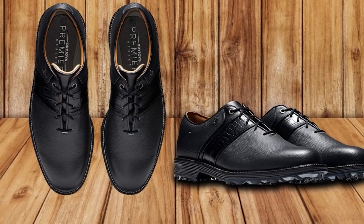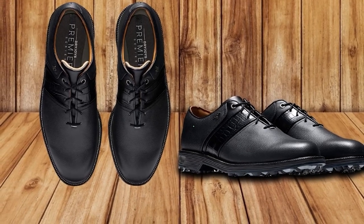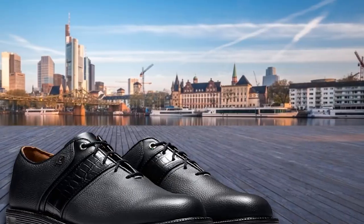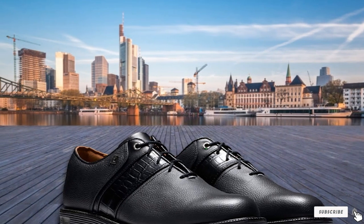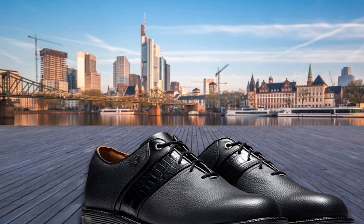One thing we would say is that it is a shoe that needs to be worn in for a round or two. We picked up a blister on our first outing, but once over that, the Ortholite Fitbed insole makes this one of the comfiest shoes you're likely to come across.